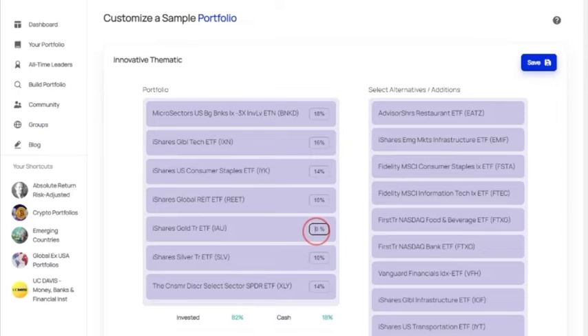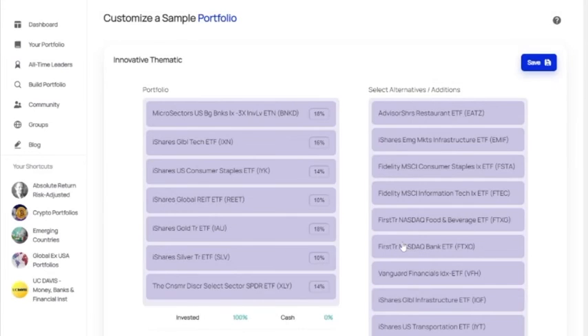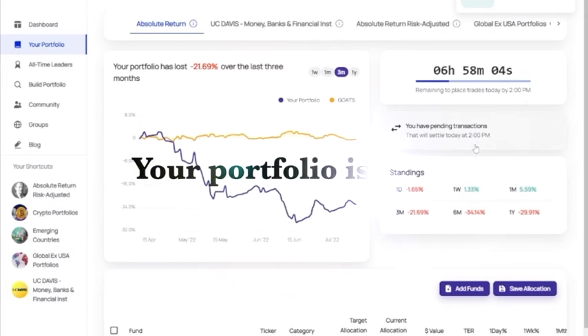Let's take that 18% and allocate it to the iShares Fund that you just selected. You'll now see that you're 100% invested, which is what you want. We're going to save this, and your portfolio is built.